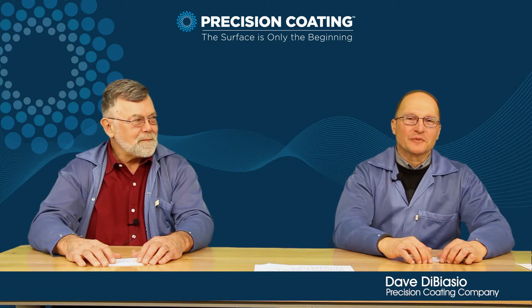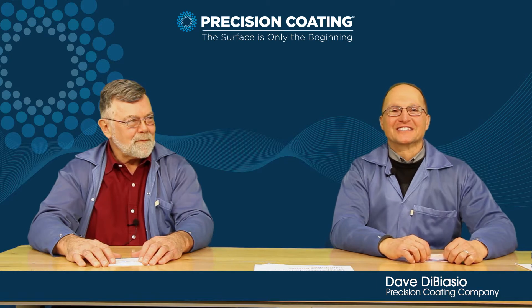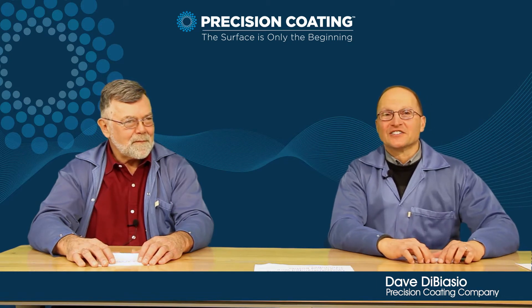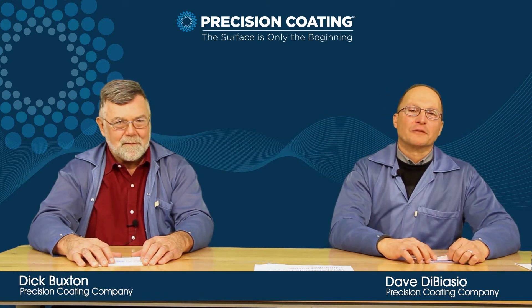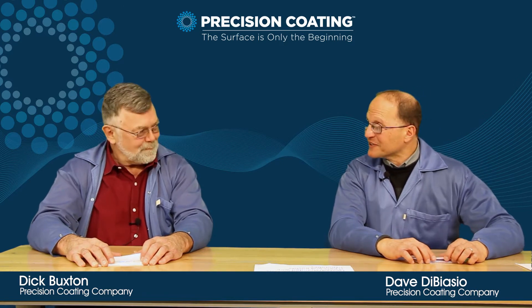Hi, my name is Dave DiBiase. I'm the Vice President of Sales and Marketing for Precision Coding Companies. Thank you for joining us today. Also joining us today is Dick Buxton, who is the Director of Process and Application Engineering at Precision Coding Company. Welcome, Dick. Good afternoon, David.